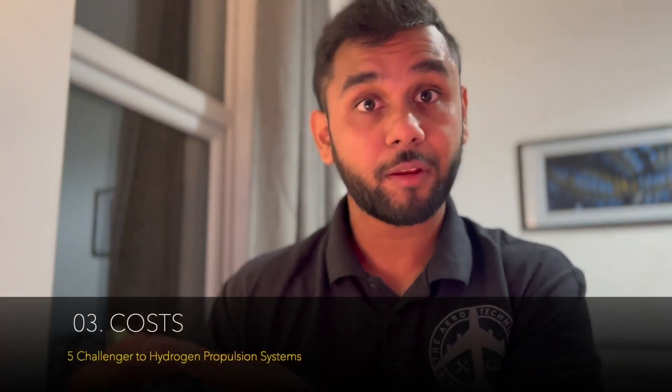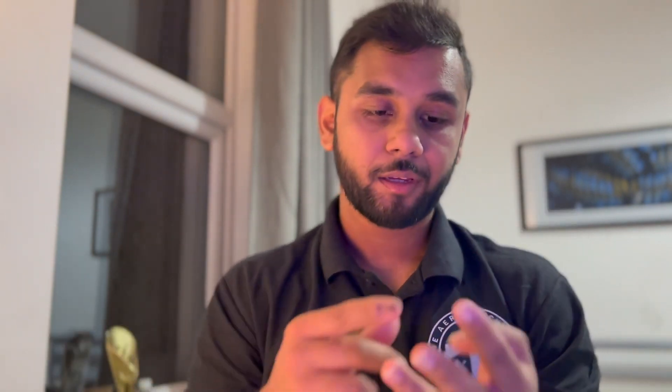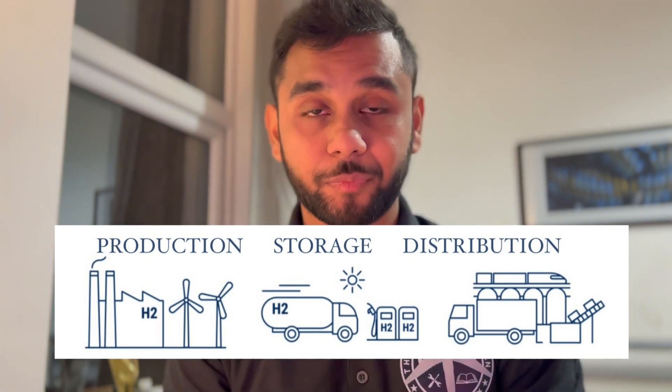Number three: costs involved with hydrogen. There are three things to look at — production, storage, and distribution. For production, new fuel cells will be manufactured for this process, which can be expensive. For storage, as I said earlier, newer storage technologies have to be introduced. And for distribution, we need to consider how we're going to transport hydrogen — by designing new trucks, newer pipeline systems, or using both. Cost is one of the biggest challenges we need to overcome as aircraft engineers. If you're a PhD or master's student, a good idea would be looking into these factors if you're interested in hydrogen propulsion systems in your research project or thesis.